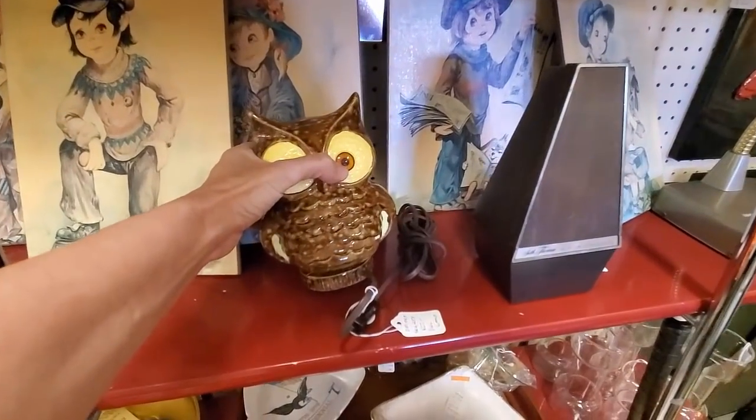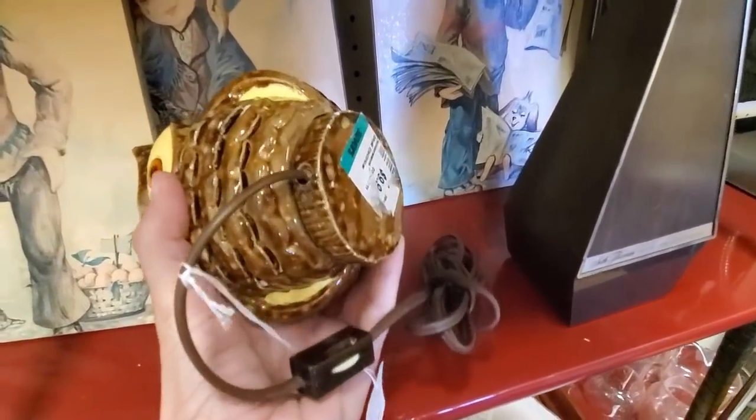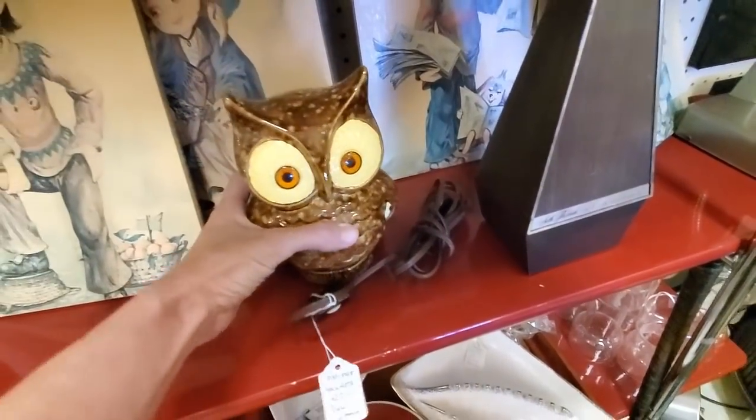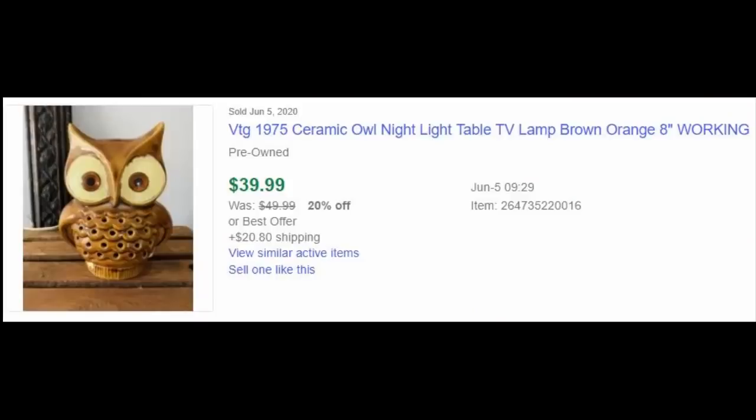And then there's this little owl lamp nightlight guy. Now that I have looked him up, I think I was turned away from him because he had a Savers tag still on the bottom. I don't know what I was thinking because he sells for like $40. I may just have to go back and get him.